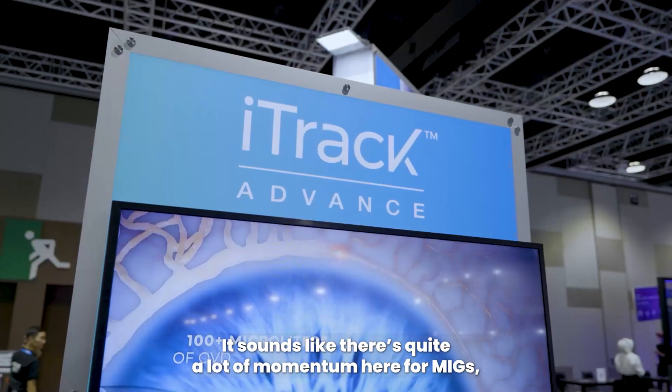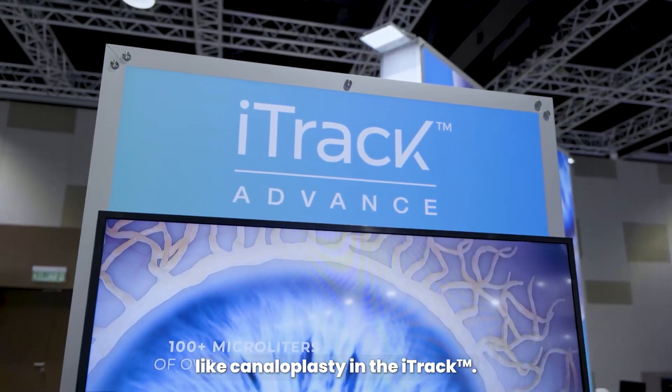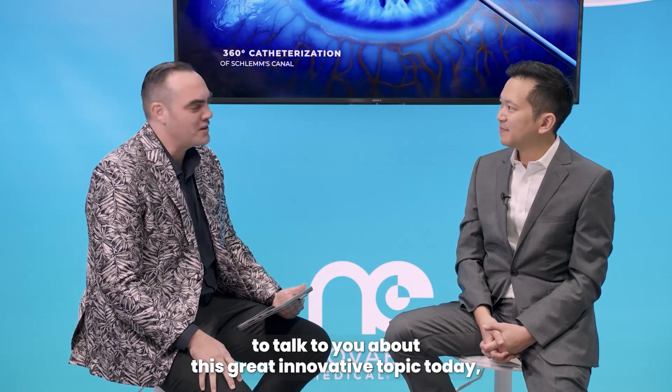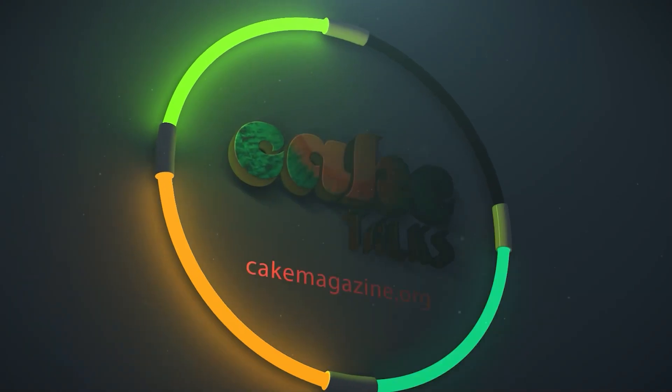It sounds like there's quite a lot of momentum here for MIGs like canaloplasty and the iTrack. These procedures are going to make a big difference, especially in Asia. It has been my absolute pleasure to talk to you about this great innovative topic today, Dr. Chang. Thanks so much for having me.